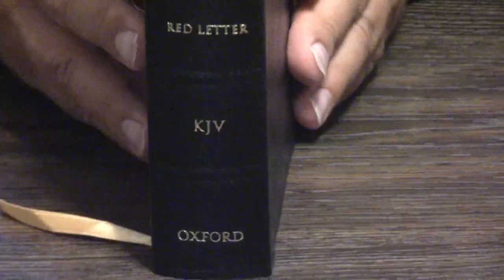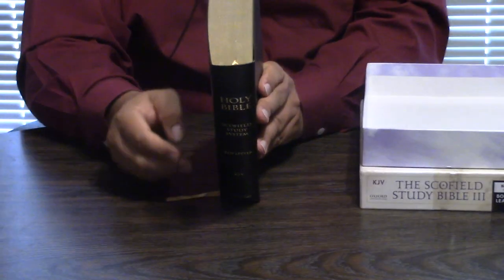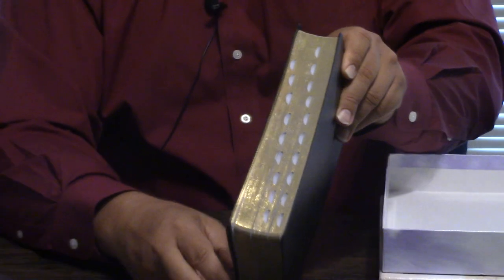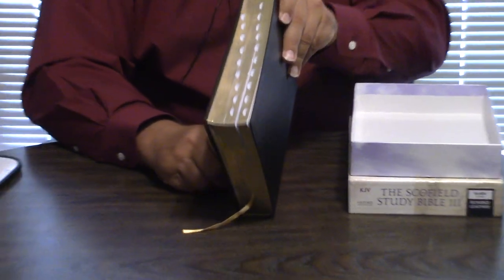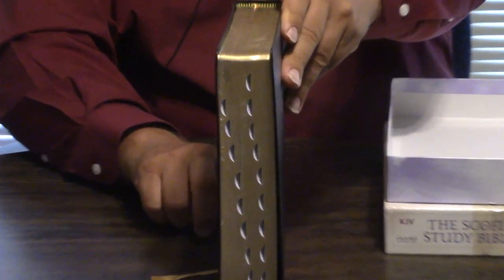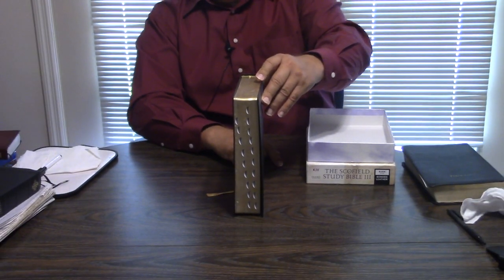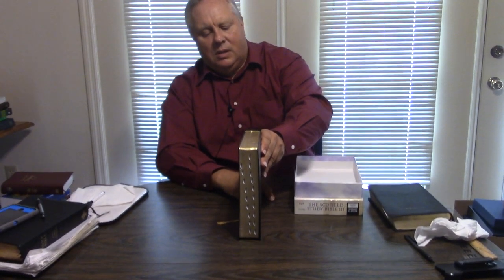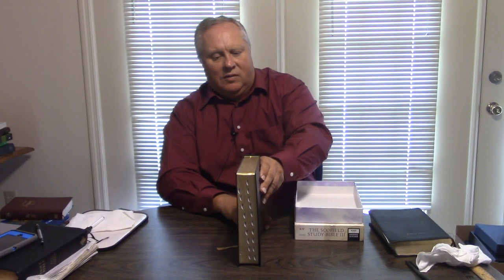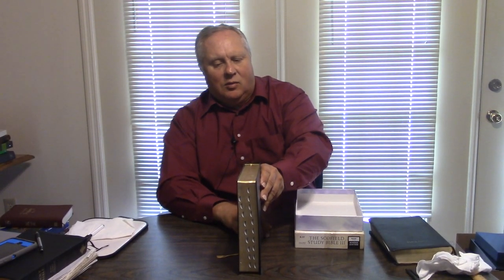It has beautiful blue and gold headbands, tail bands, and a gorgeous gold ribbon marker that matches the gold. This is a thumb-indexed edition. The thumb indexing turned out really good. It even has little raised spine hubs in here.